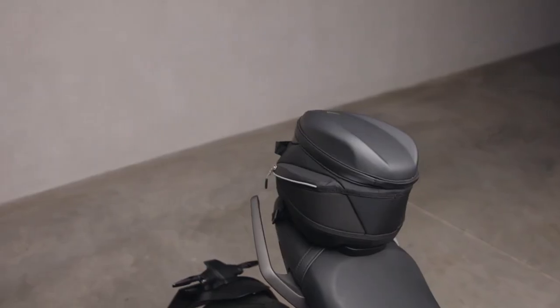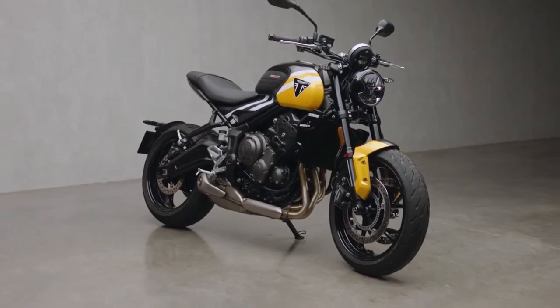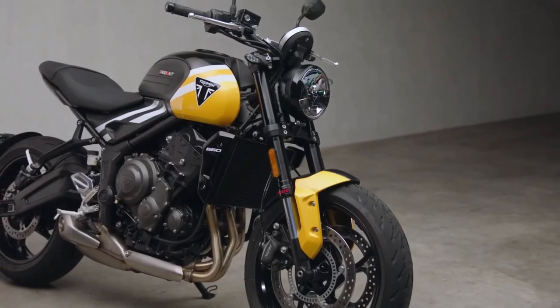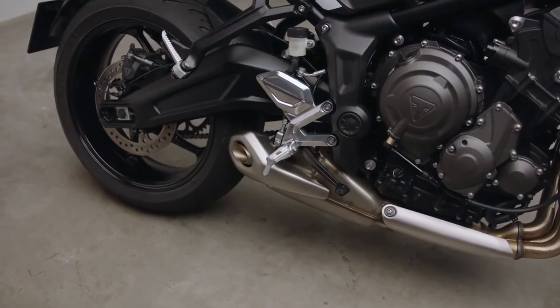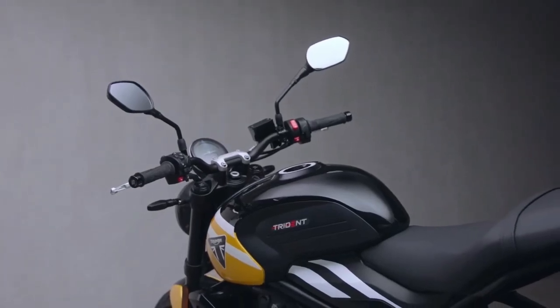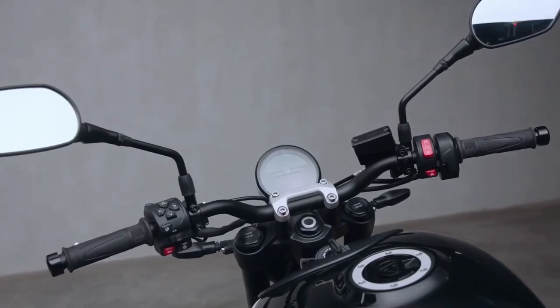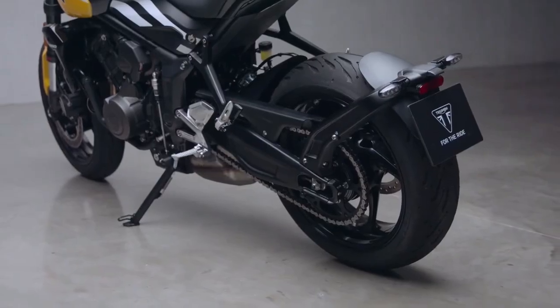An ambient temperature display is also added, as well as an additional sport riding mode to accompany the existing road and rain settings. While the on-paper specs of the suspension seem like the original version — with a 41mm inverted Showa fork and a preload-adjustable monoshock from the same brand — the parts are new.